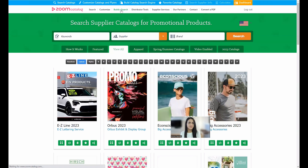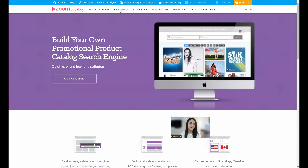We also have a tool called Build-A-Search, which lets you embed our entire catalog search engine into a page on your website. Any time a supplier adds, updates, or removes a catalog, your website immediately reflects those changes — no editing required. There's also an upgrade where you can select specific suppliers, such as only apparel suppliers. It's compatible with all websites: Sage, ASI, WordPress, whatever you have.